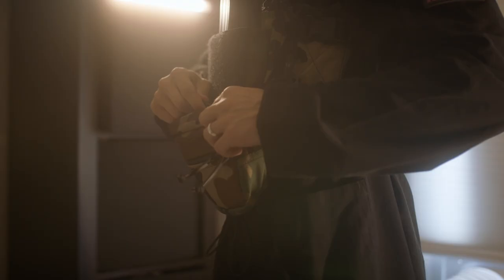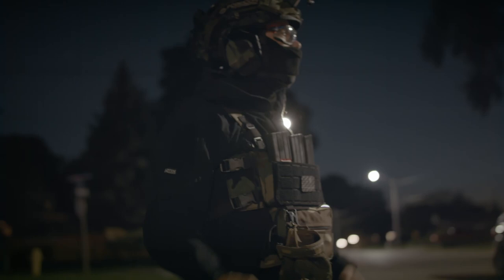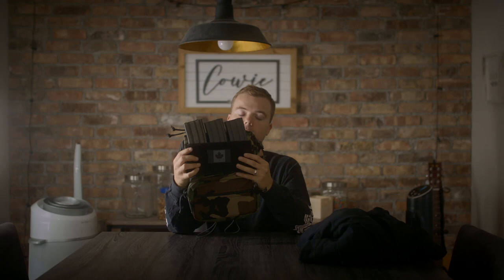There are some other velcro and pouch options in there as well. The straps are super comfortable and super high quality. I think this is a great chest rig for the price — I'll have a link to it in the description below.